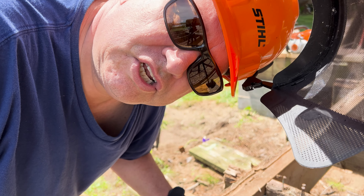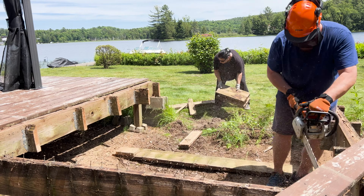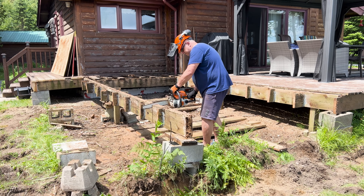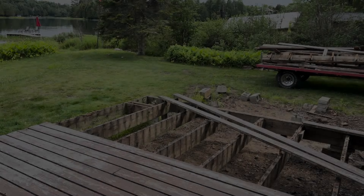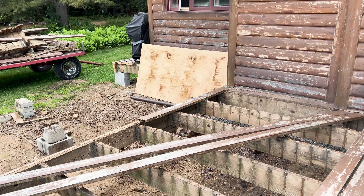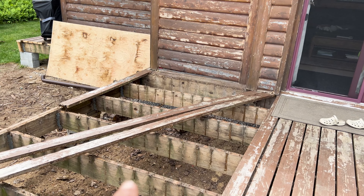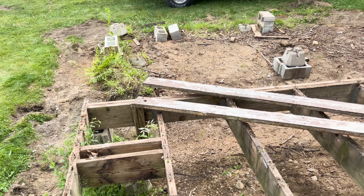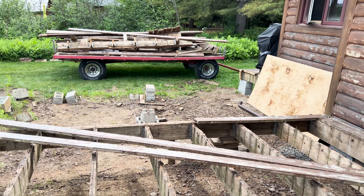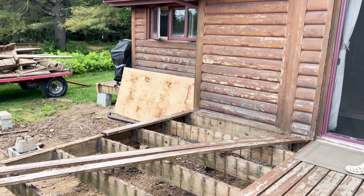Looks like the saw needs a little sharpening. Alright guys, we're on day two of destruction and it's coming along. As you can see, we've got all the joists along here and there's still lots of rot. So we're going to continue taking these boards off, then get out the saw and saw it all up, and that's going to pretty much do it.